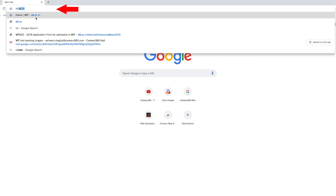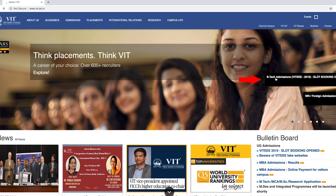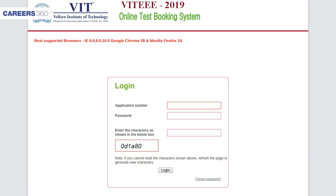Click on the official link of VIT. Click on the slot booking tab. Login using your application number and password received on your mobile number, along with the captcha visible on the screen. Click on the login tab.